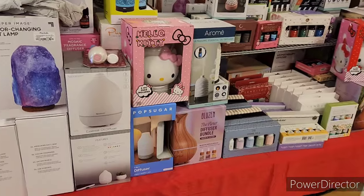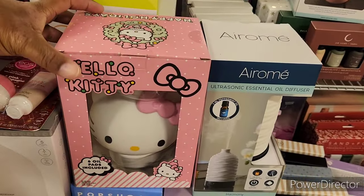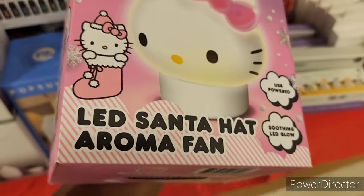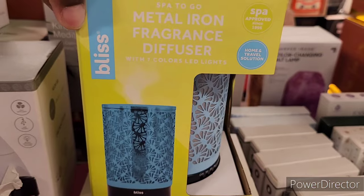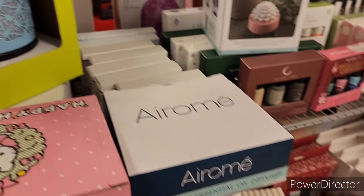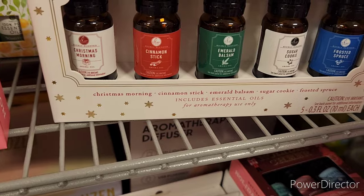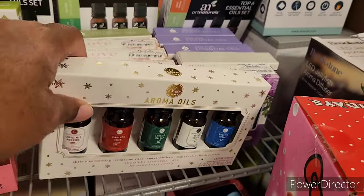Over here at their little gift table they have Hello Kitty — you get six oil pads included. There's a 'Warmest Wishes' santa hat aroma fan for $19.99. There's also a metal iron fragrance diffuser that's really pretty. There's a red tag for $10 — so this must be the oils and diffuser section. They have aroma oils: Christmas morning, cinnamon stick, emerald, sugar cookie, frosted spruce.